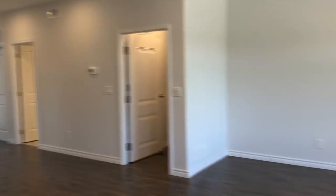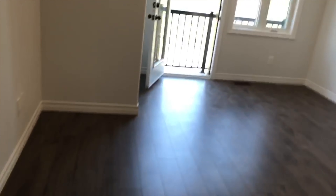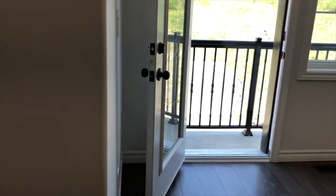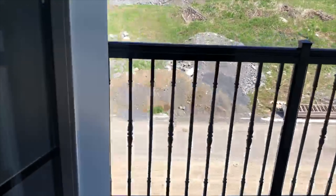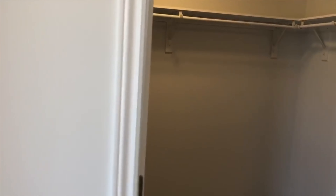Walking upstairs to the third floor, where the master bedroom is. Here we are in the master bedroom, located on the third floor, with this little balcony to sip your morning coffee. And then you have your nice, big walk-in closet.